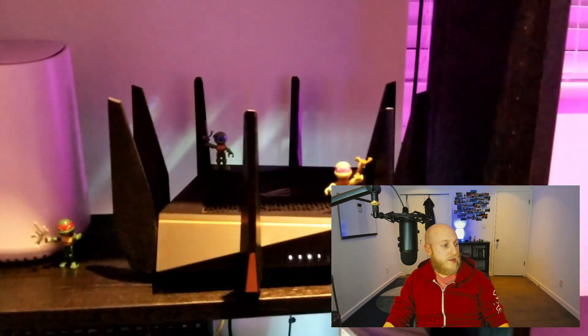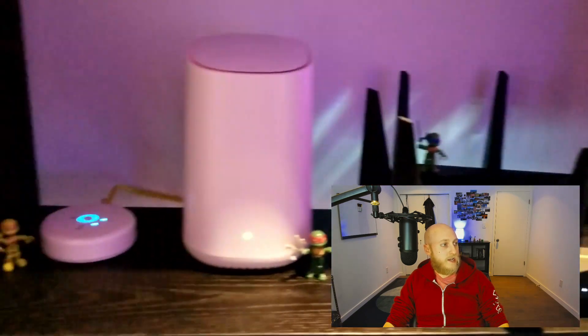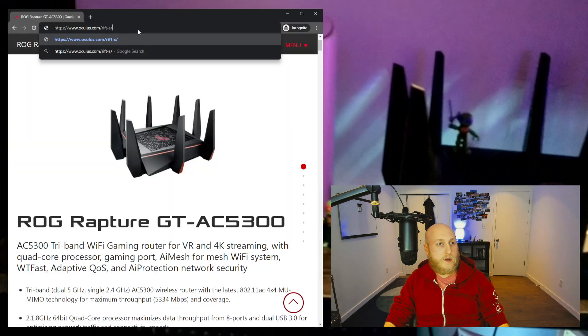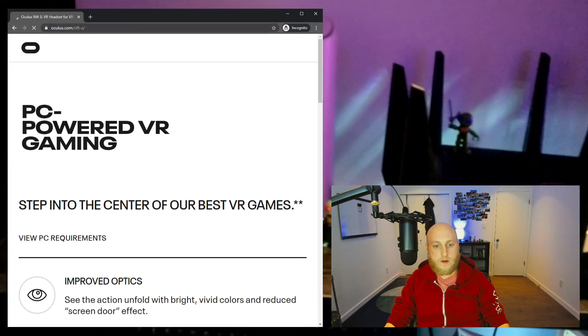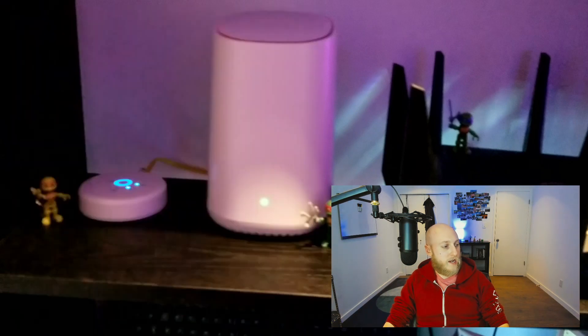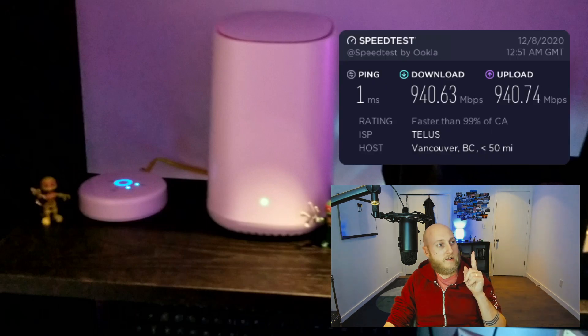Continuing — its little brother on the side is this little white Telus orb thing. That's my internet. I actually have Telus Fiber right now. The Telus Fiber is 940 by 940. I've got a little speed test here — that was the 940/940 about a month ago, with one millisecond ping, which is pretty nice.